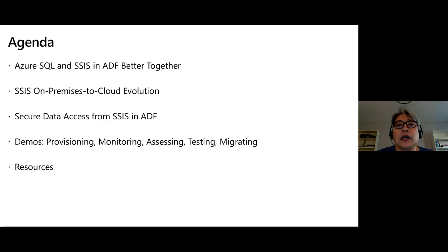If I have more time, I'll also do assessment, testing, and migration of SSIS packages using the SSDT tool. If I don't have time, in the resources part of this deck you can find all the links to our documentation and blogs that will highlight the demo and the instructions for these scenarios.